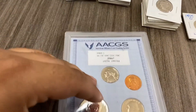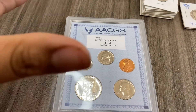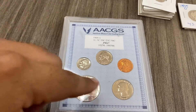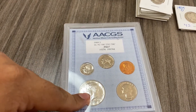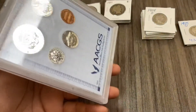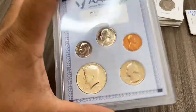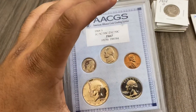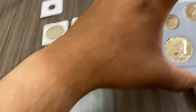We have a 1968 PR67 coin set. The only thing worth more than anything else in here is this 1968 JFK 40% silver coin. It's uncirculated, very beautiful looking. I've seen these sell for about $10 to $15, so let's just say $15.